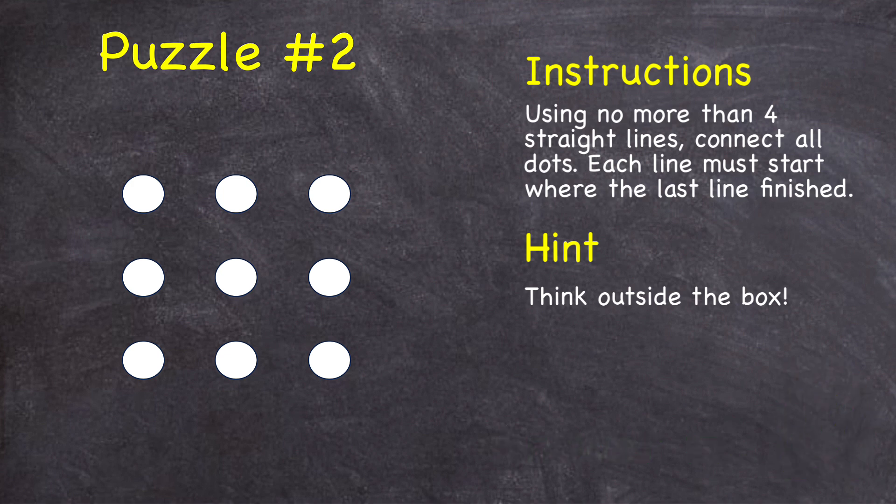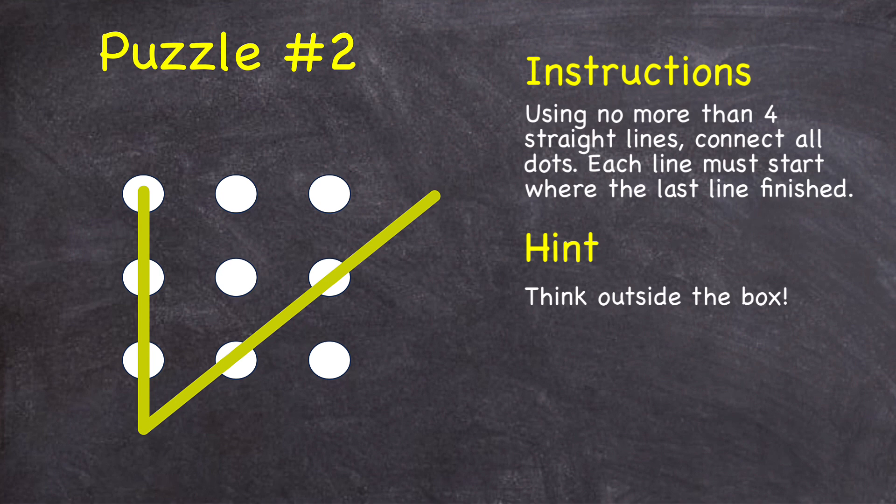Here's one possible solution. Starting in the top left, I'm going to draw a line that goes down, but the trick is I need to extend it beyond that last circle. And then I can draw a line up diagonally through those two circles, and then back across through those circles, and then diagonally down through those two remaining circles. Notice with only four straight lines, we were able to connect all nine of the dots.